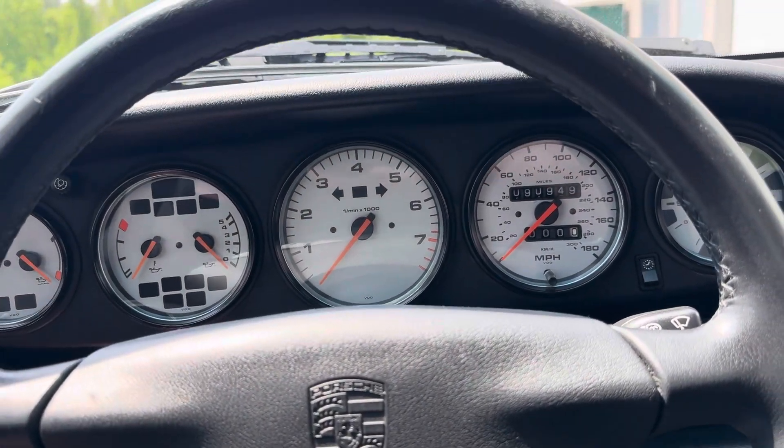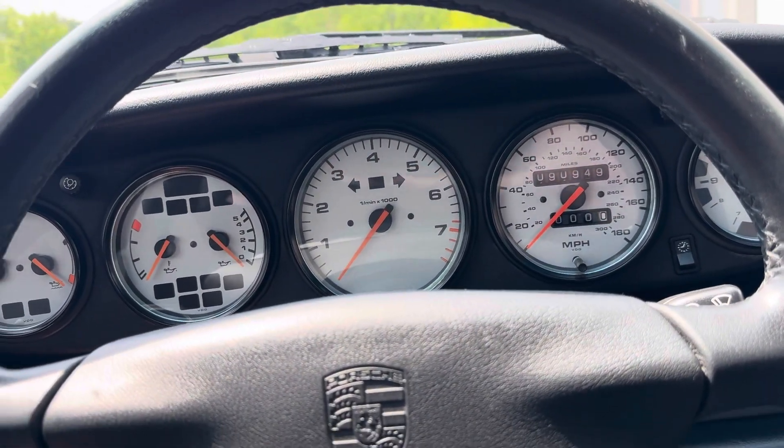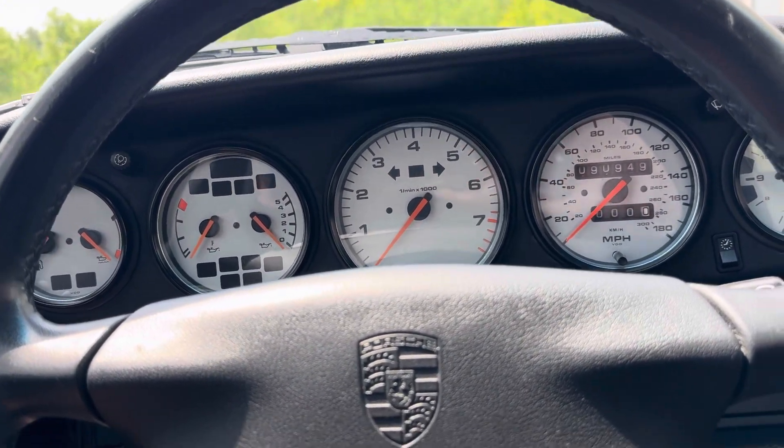Good morning, Mark. This is Tom with the Verlo Motor Car. We're going to go through some of the operations here on this 1998 Porsche 911.